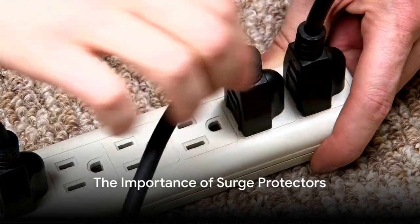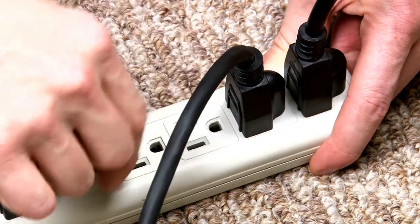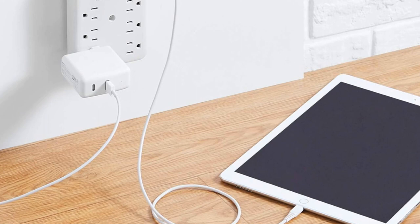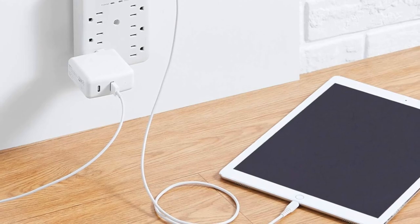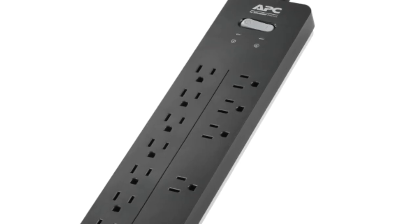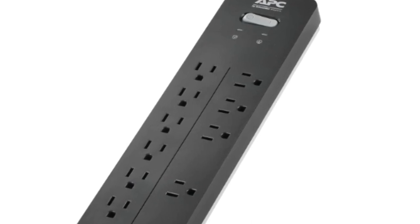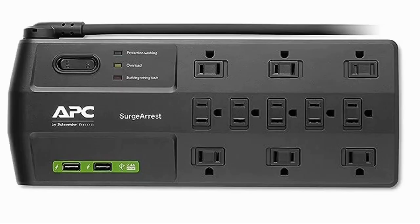We've talked about what power surges are, what causes them, and how to protect your devices. Now let's reinforce why surge protectors are so important. Surge protectors play a pivotal role in safeguarding our electronics. Without these handy devices, our prized possessions could fall victim to the wrath of an untimely power surge. Power surges are like uninvited guests — they show up without warning, potentially causing significant damage. A surge protector acts as a bouncer, keeping your electronics safe. Surge protectors are also the secret ingredient to a prolonged electronic lifespan: by absorbing the excess energy from a power surge, they prevent it from wreaking havoc on your devices, thus extending their life expectancy.